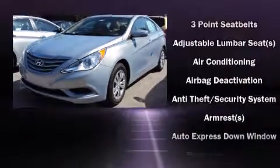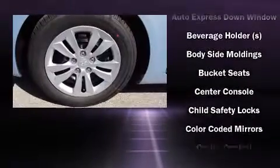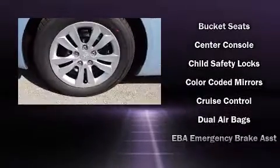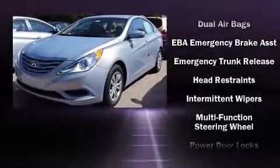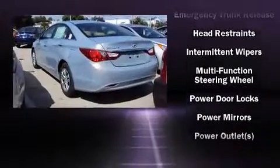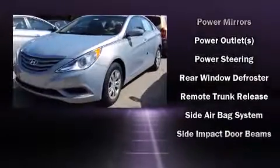Hyundai also prioritized safety and security by including dual front impact airbags with occupant sensing airbag, front and side impact airbags, traction control, brake assist, anti-whiplash front head restraints, ignition disabling, and four-wheel disc brakes with ABS.